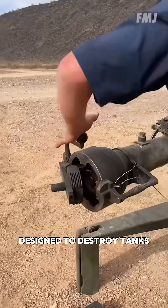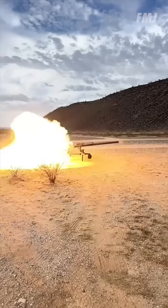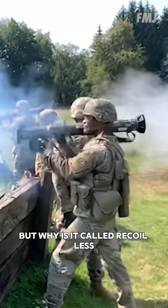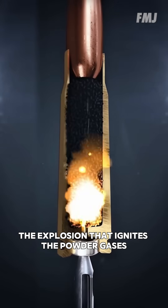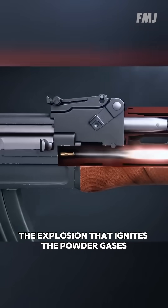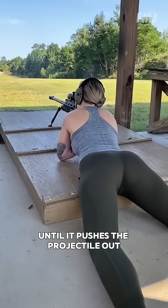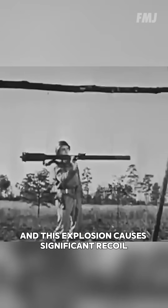This is a recoilless weapon designed to destroy tanks. But why is it called recoilless? In conventional weapons, the explosion that ignites the powder gases is completely contained within the barrel until it pushes the projectile out. And this explosion causes significant recoil.